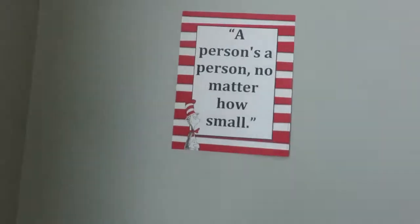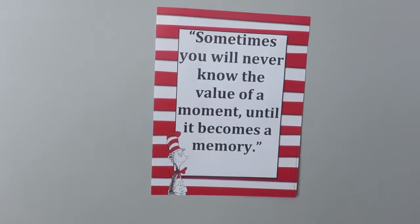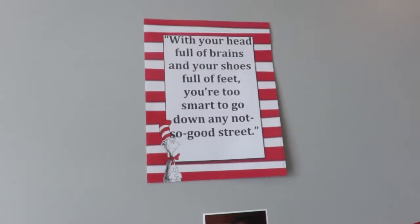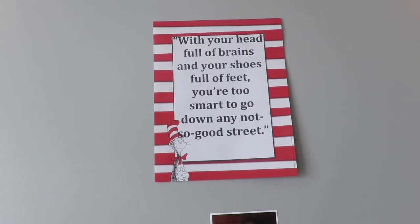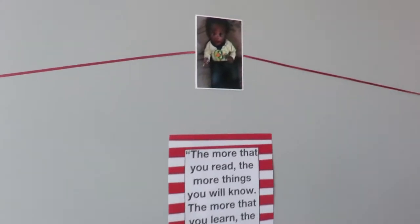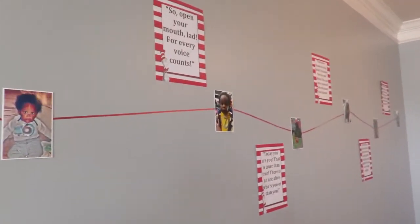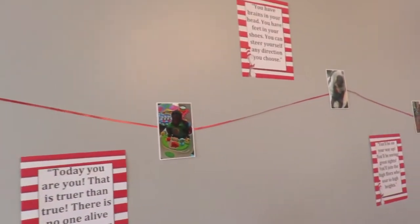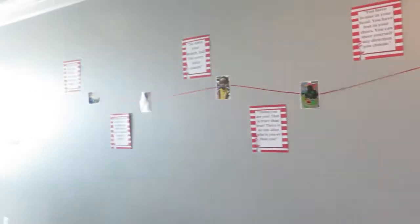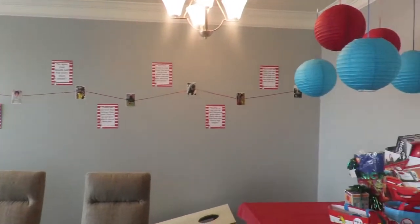Here — 'A person is a person no matter how small.' That's his birth picture. 'Sometimes you will never know the value of a moment until it becomes a memory.' That's one month. 'With your head full of brains and your shoes full of feet, you're too smart to go down any not-so-good street.' I won't read all of them, but just get an idea — it goes all the way down and spans the whole wall. People get to see and read all the quotes.